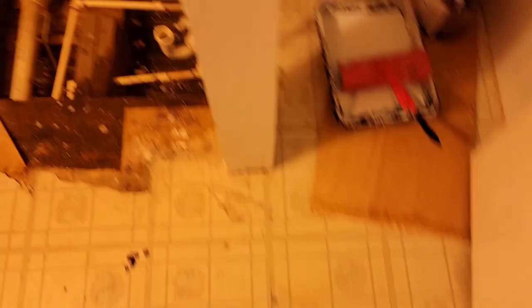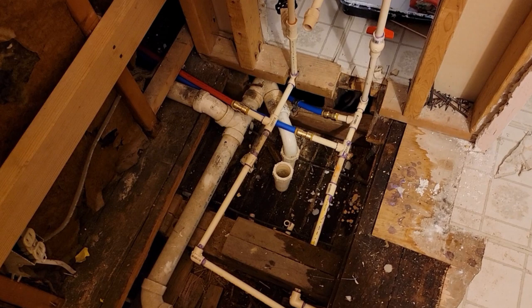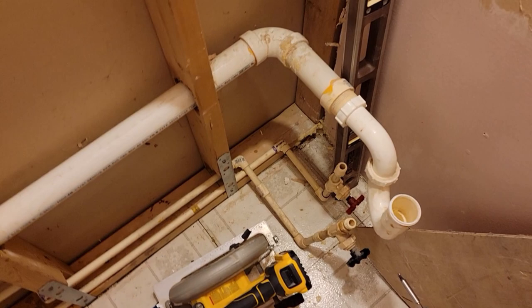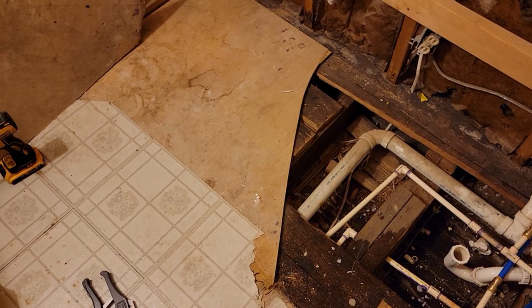We got the plumbing done in here — just have to check it again. It comes in under here, all new, comes up over to here. These fittings are reused but we already did a leak check and they're all fine. I'll show you guys after we get the tub in, do a dry fit, some light electrical, then do the floors and hang the tile.